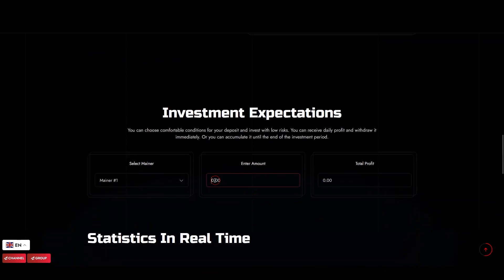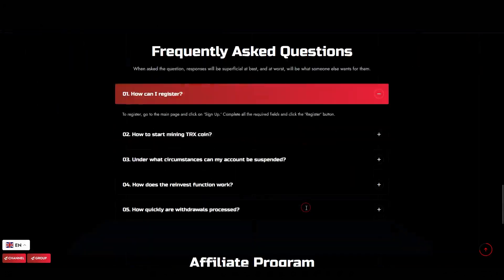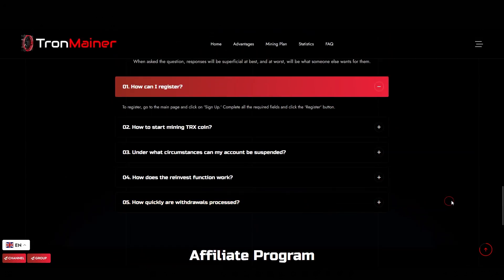Further down, there's a handy calculator on the site to help you estimate your potential earnings based on your chosen plan. And finally, there are some impressive stats: over 15,000 investors and more than 1.6 million already invested in the project. So that wraps up our look at the TronMainer project. As always, if you have any questions or thoughts, feel free to drop them in the comments and I'll get back to you as soon as I can. Stay informed, stay curious, and I'll catch you in the next video. Take care.